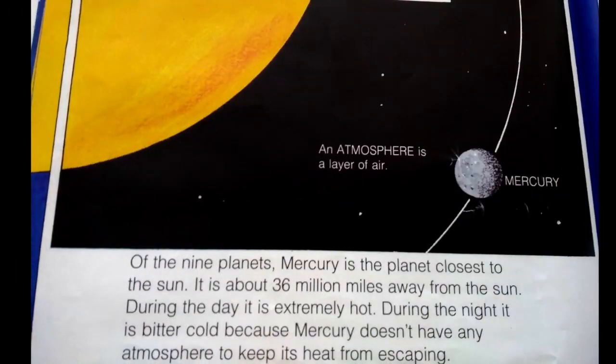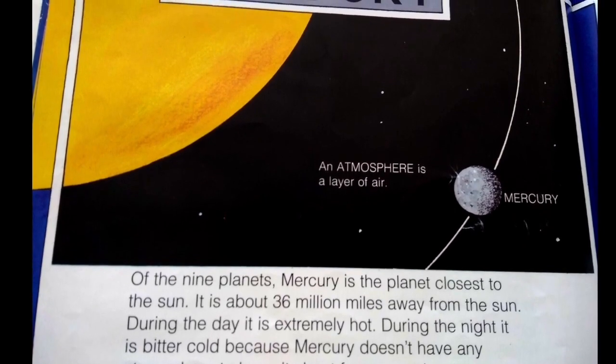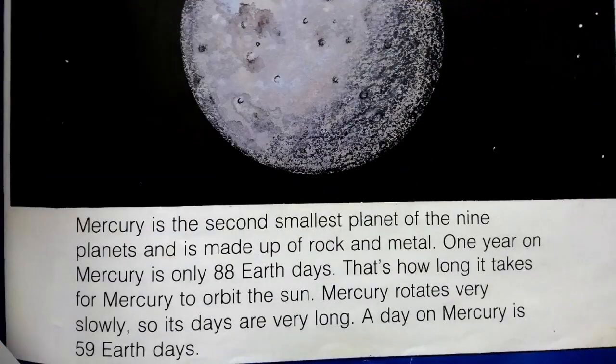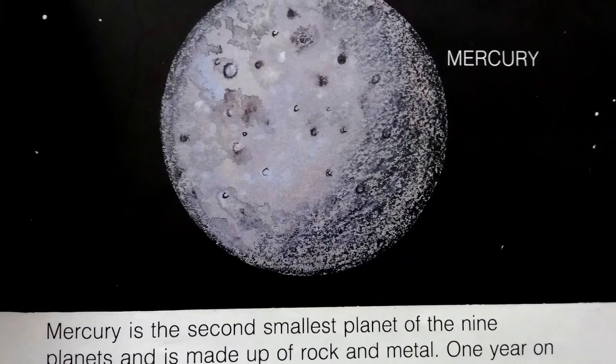Of the nine planets, Mercury is the planet closest to the sun — about 36 million miles away. During the day it is extremely hot; during the night it is bitter cold, because Mercury doesn't have any atmosphere to keep its heat from escaping. An atmosphere is a layer of air. Mercury is the second smallest planet and is made up of rock and metal. One year on Mercury is only 88 Earth days. Mercury rotates very slowly, so its days are very long — a day on Mercury is 59 Earth days.